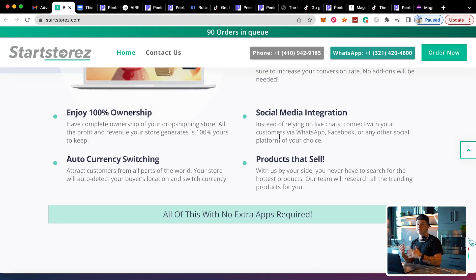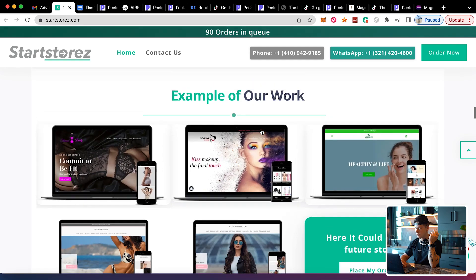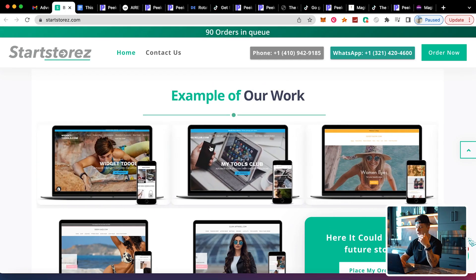Start Stores always puts a catchy logo and consistent branding on your website, makes it easy to navigate, and uses a conversion-friendly theme packed with multiple features and apps — no add-ons needed. They also include auto currency switching so customers from around the world see prices in their own currency. They work with an amazing team offering 24/7 support.